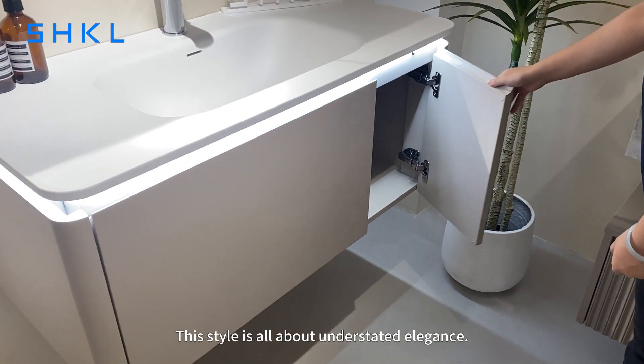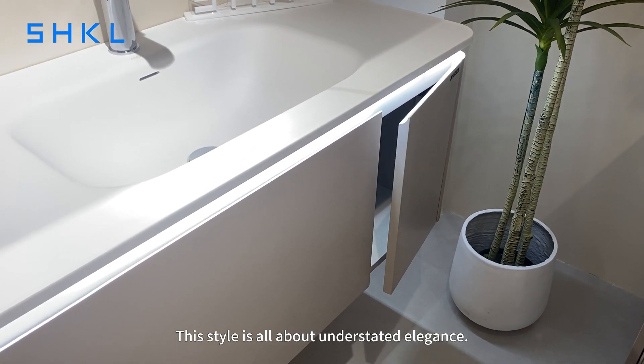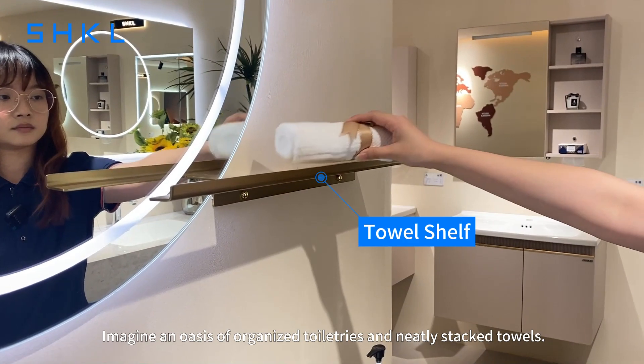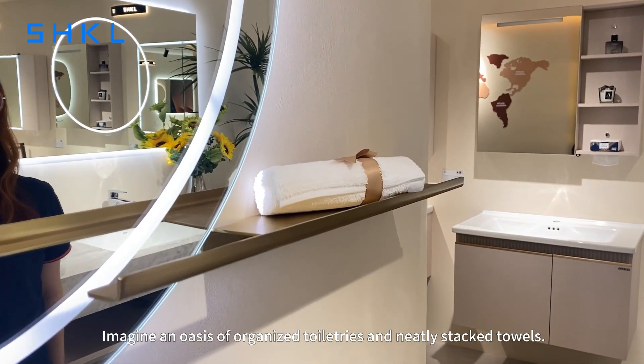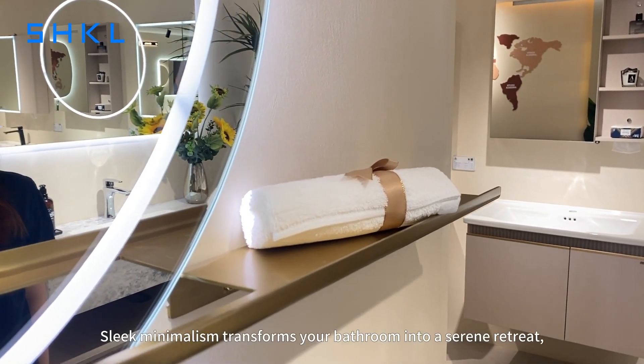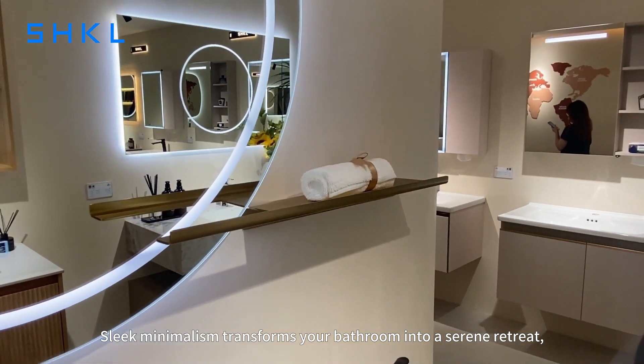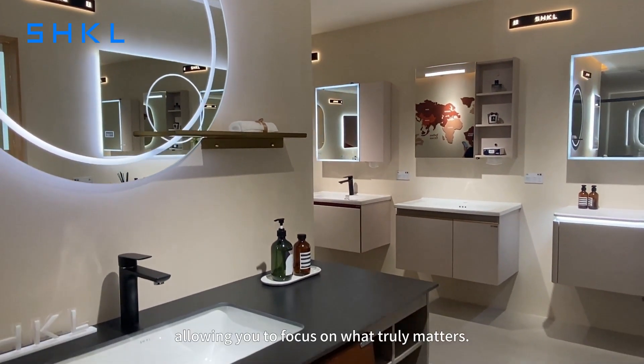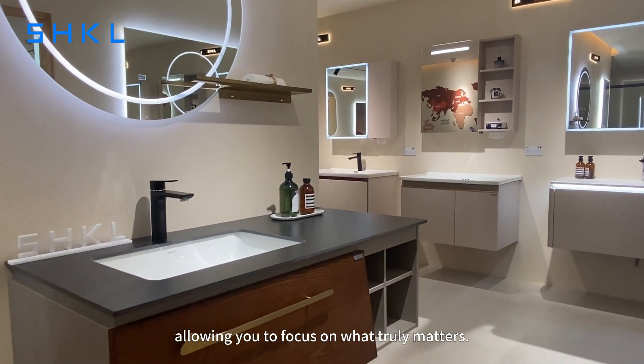This style is all about understated elegance. See minimalism transform your bathroom into a serene retreat, allowing you to focus on what truly matters.